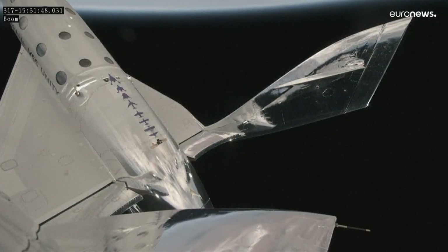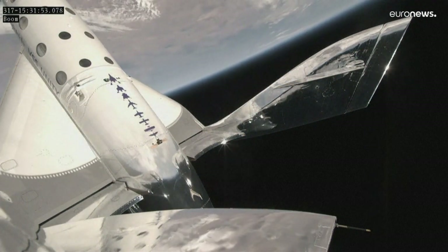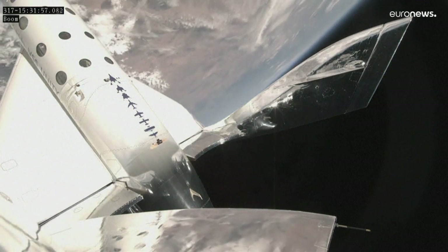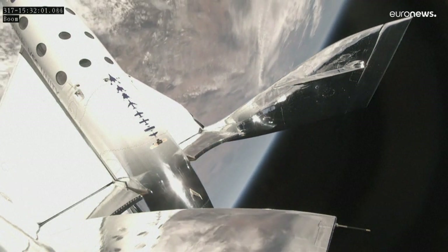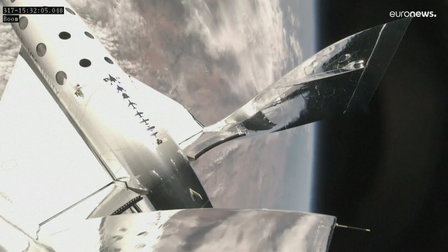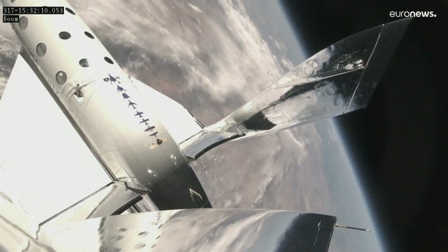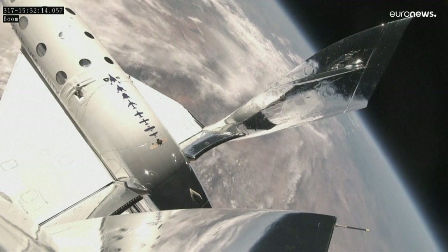We have achieved apogee at 85.1 kilometers or 279,000 feet. Incredible. The pilots are currently completing the backflip maneuver, orienting the vehicle for reentry. Just before 0.1 Gs, the pilots will give the return to seats call to the mission specialists. Our training team has worked this portion of the flight out so that it's very natural and intuitive for our passengers.